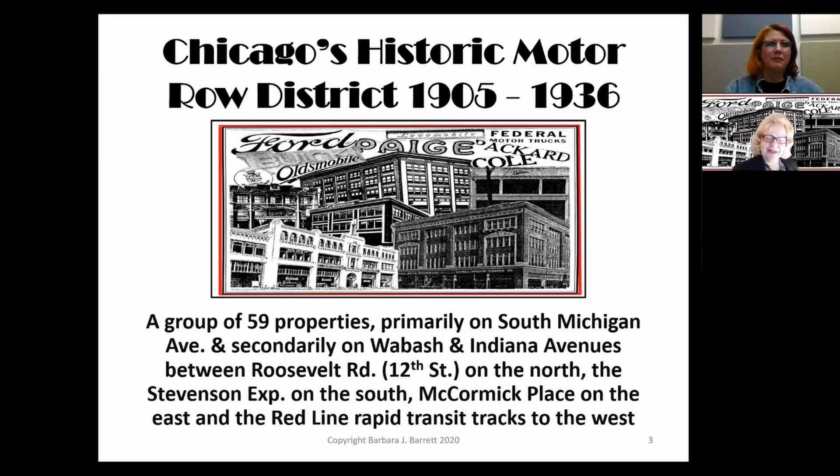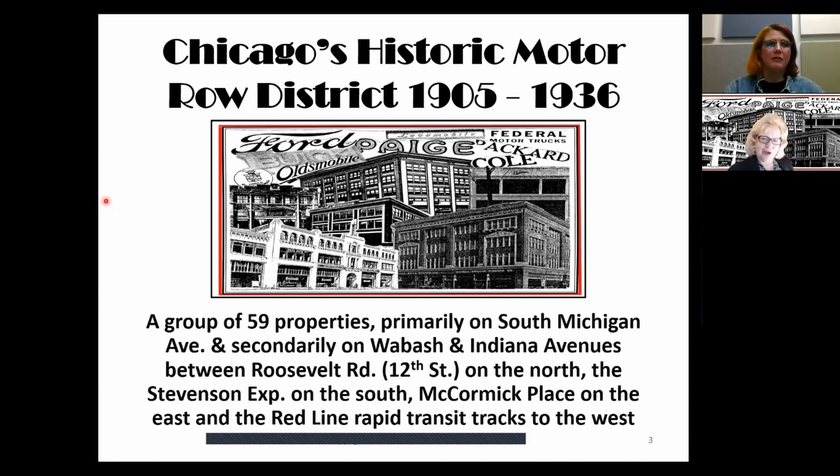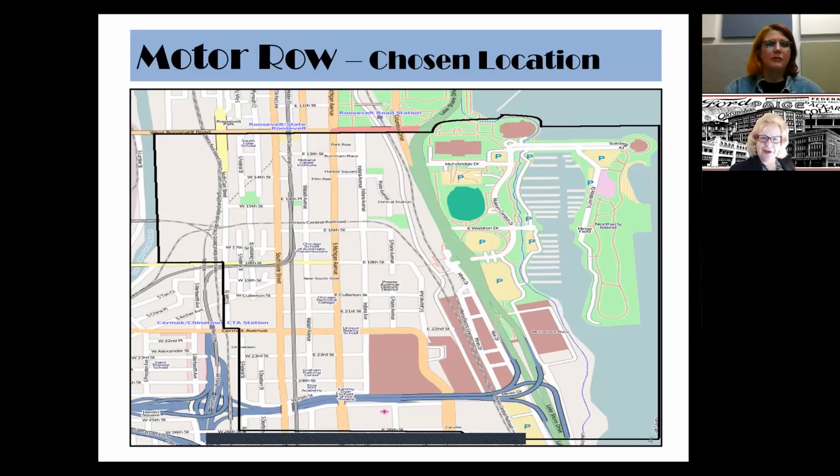Many of you who registered for this program probably wondered just what and where is Chicago's historic Motor Road District located. It's a group of 59 properties, primarily located on South Michigan Avenue and secondarily on Wabash and Indiana Avenues, between Roosevelt Road on the north, the Stevenson Expressway on the south, McCormick Place on the east, and the red line rapid transit tracks to the west. Here's a representative map of the area. There's also the Prairie Avenue Historic District right in the middle.